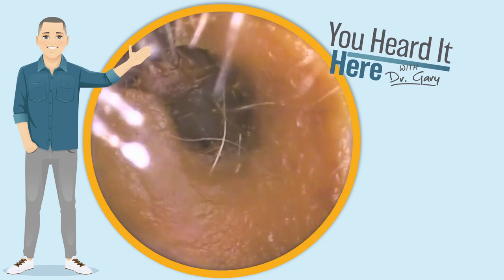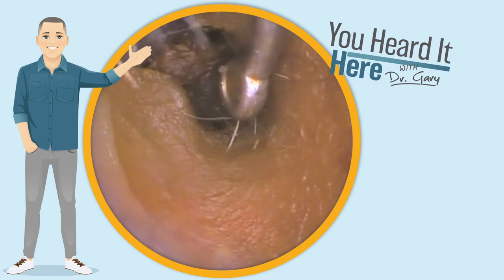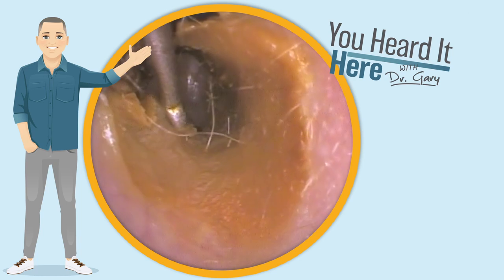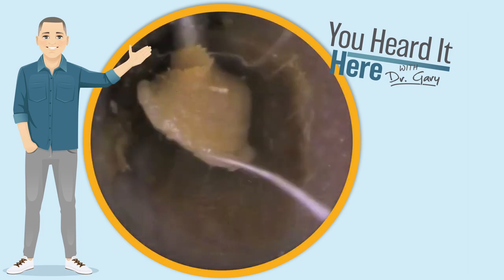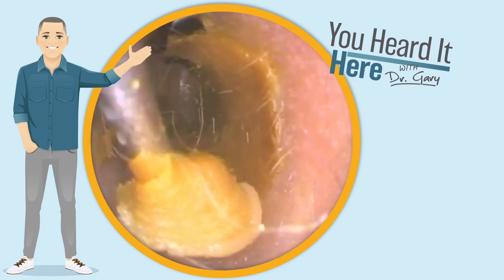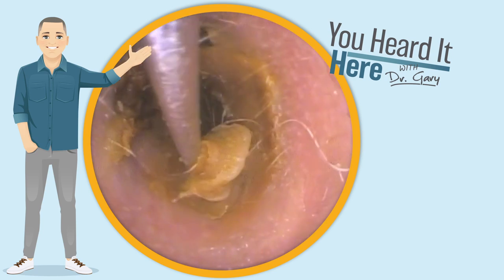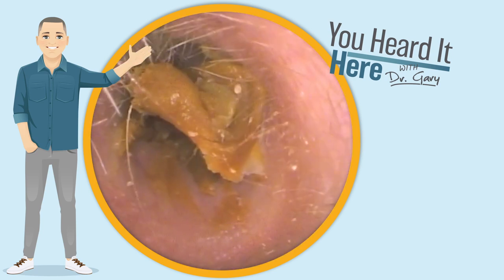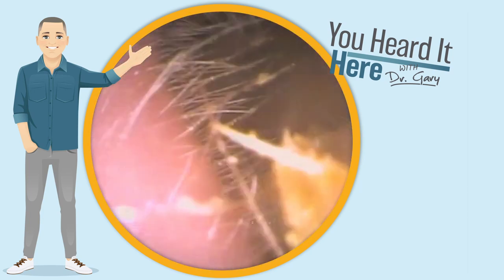We're gonna use the curette to see if we can get through this hole in the middle of the wax and pull that wax off the sides, giving us a clear view of the eardrum. This patient wasn't really sure what they were feeling — they could just feel something in the ear. They were not suffering from reduced hearing and their ear wasn't really full, but they did say that it felt weird.